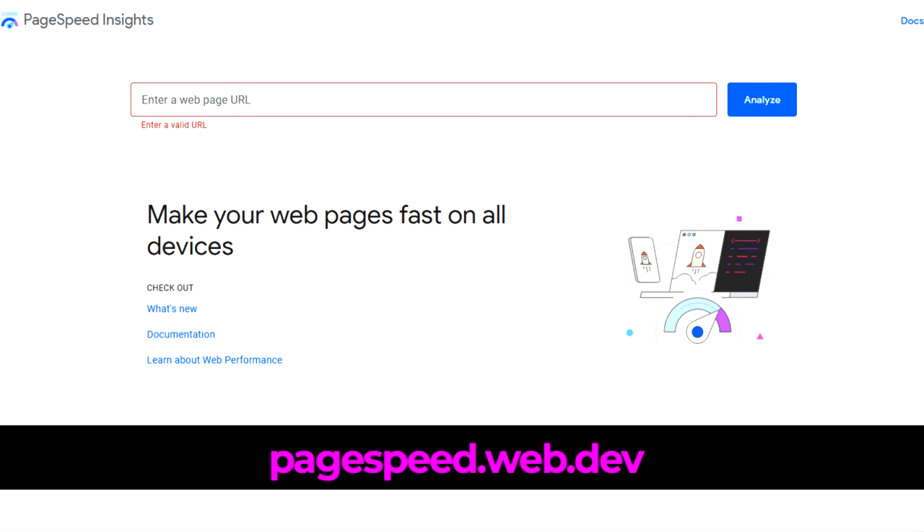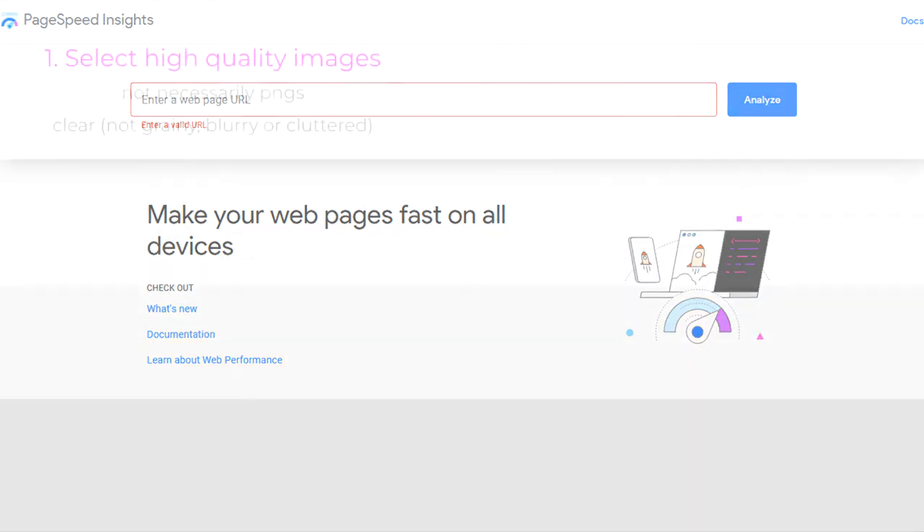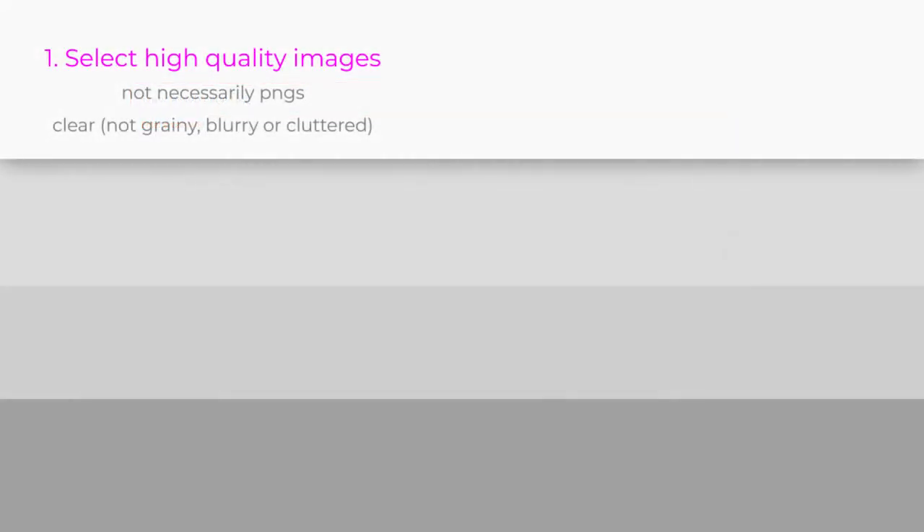Now let's discuss how to choose the best images for your website. First, select high-quality images. You may be wondering about this considering the importance of fast load times, but your images can be cached, compressed, and hopefully optimized for SEO — though that's another topic we'll address in another video.